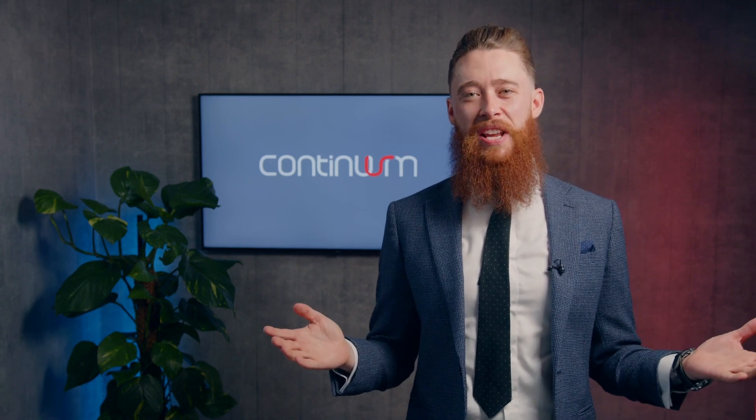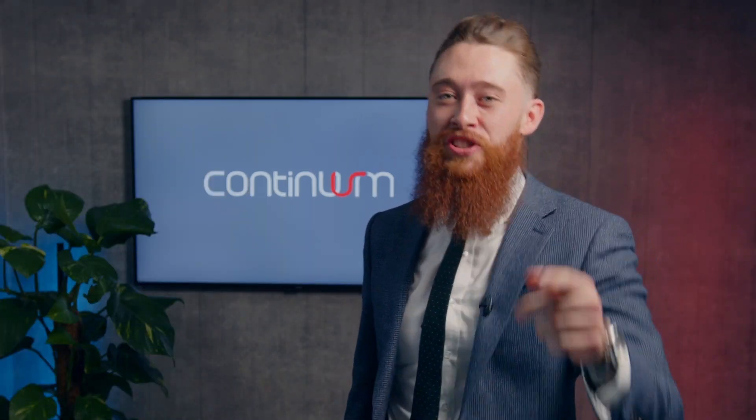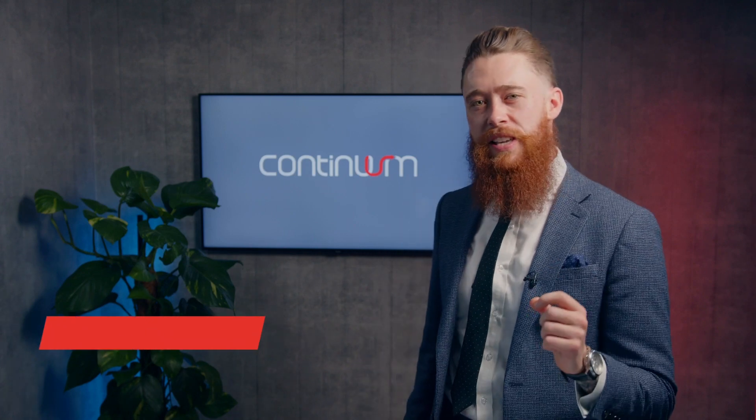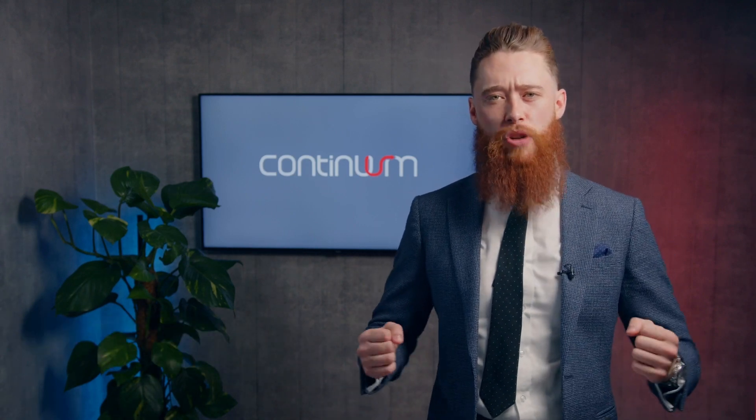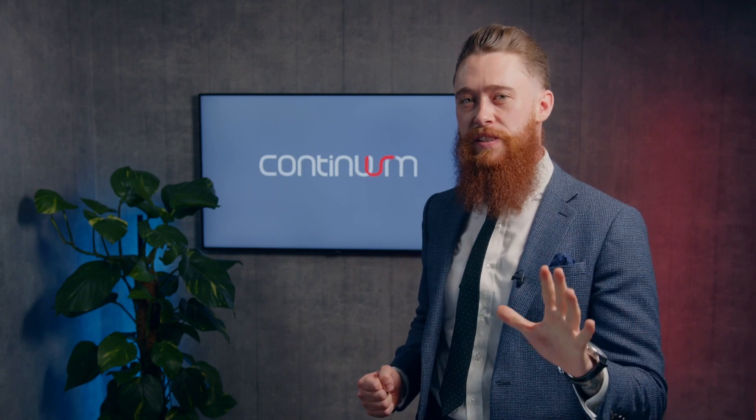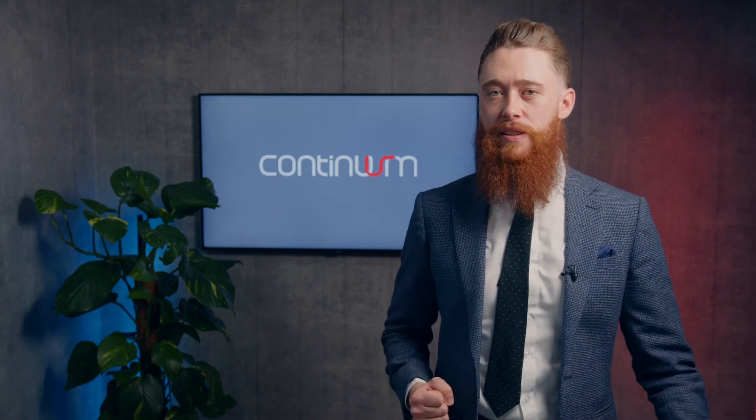Who's heard of ChatGPT? Who am I kidding? Of course you have. ChatGPT is just the beginning, and artificial intelligence is having a radical effect on how many businesses operate on a day-to-day basis.